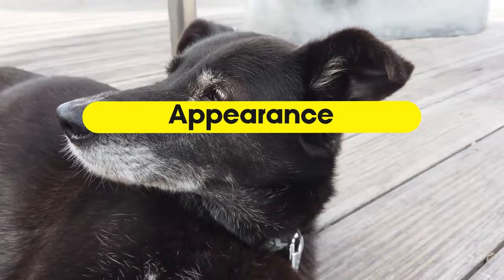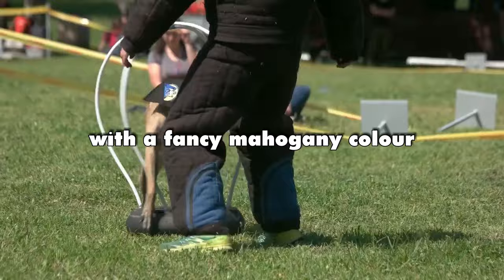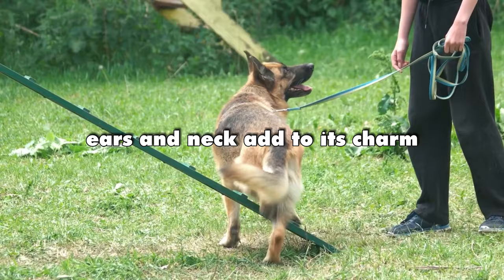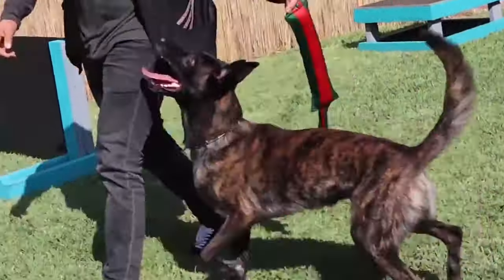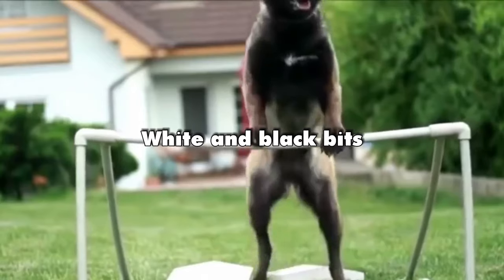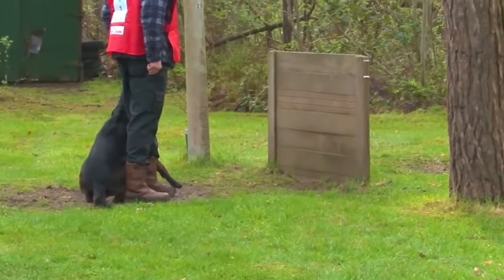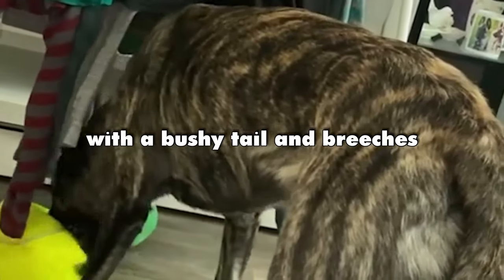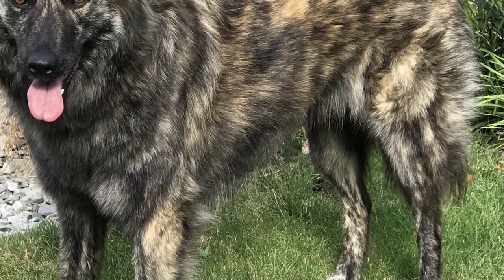Appearance. The Belgian Malinois rocks a stylish double coat with a fancy mahogany color and black-tipped hairs that give it a cool pattern. The black mask, ears, and neck add to its charm, but the rest of its body has a slightly longer coat. The Dutch Shepherds are the brindle champs, with cool gold or silver patterns that sometimes have white and black bits. Even though they're called yellow brindle by the experts, these Shepherds come in three coat types: the short-haired one with a bushy tail and breeches, the long-haired kind with woolly undercoats, and the rough-haired ones with a thick coat all over.